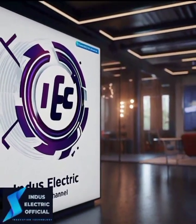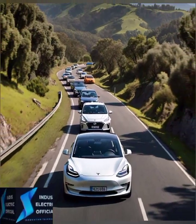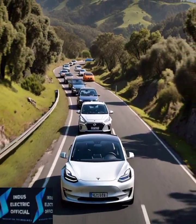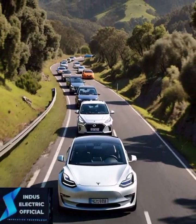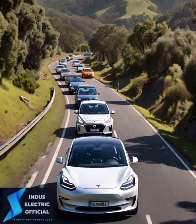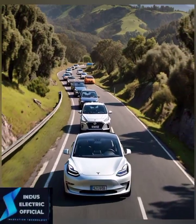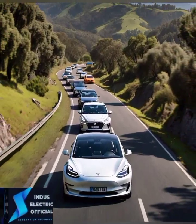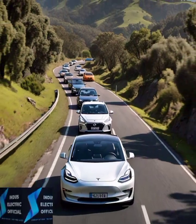Hello everyone, welcome to our channel. In this video, the Tesla Model 3 has taken the electric vehicle world by storm, but how does it really compare to other EVs on the market? Is it the ultimate electric car, or are there other contenders just as worthy of your attention? Let's find out.